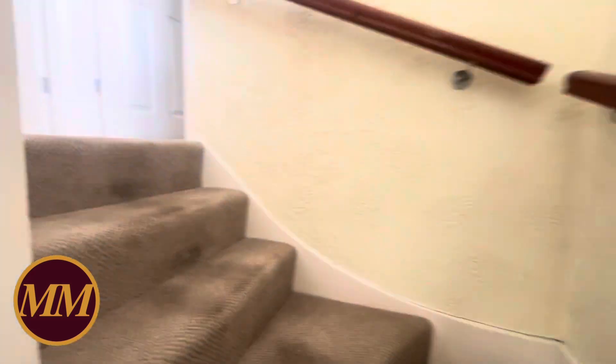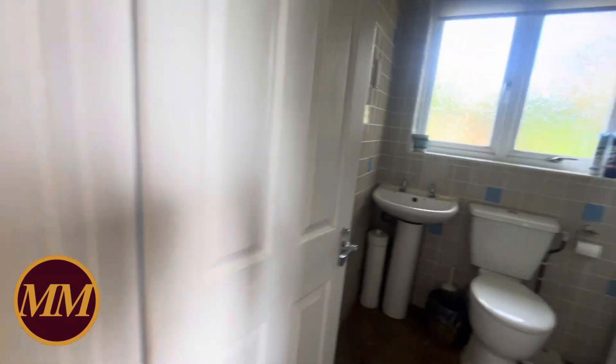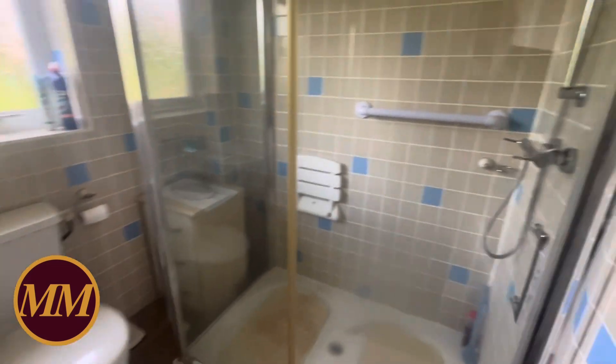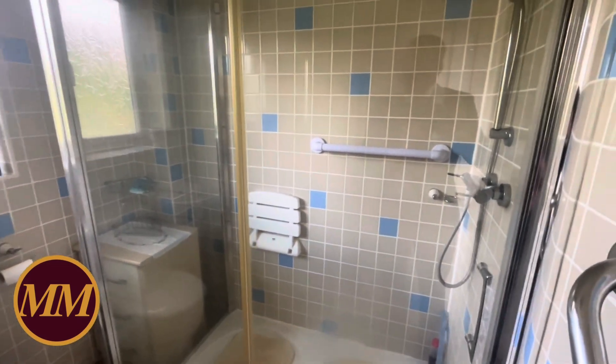It's all very neutrally decorated, so it's certainly ready to move into upstairs. The bathroom has been revamped at some point with a shower rather than a bath, but it's a decent-size shower cubicle and there's plenty of room if you wanted to put a bath in there as well.